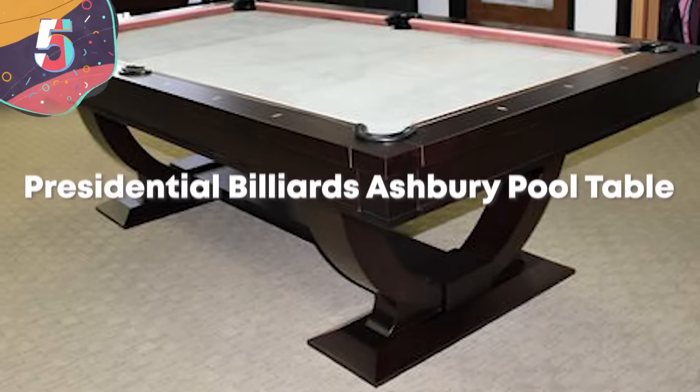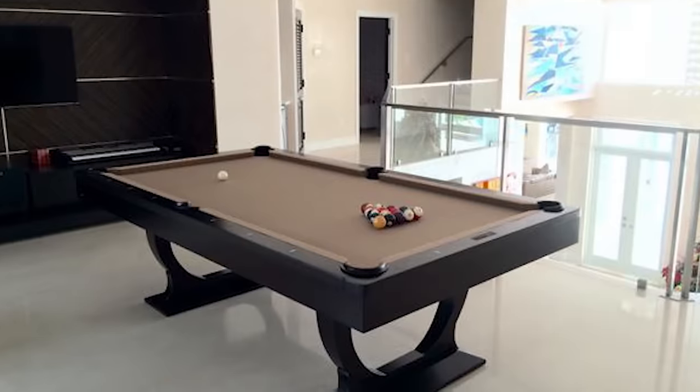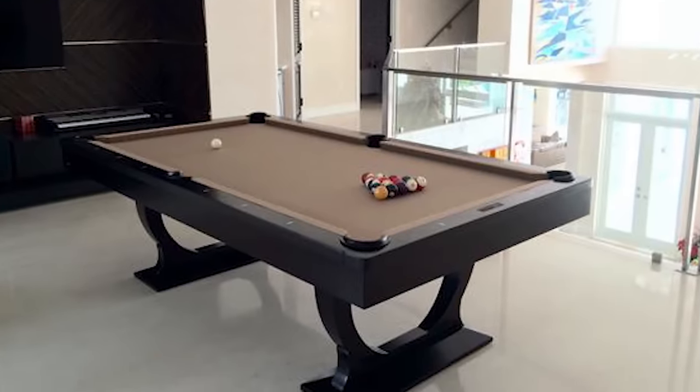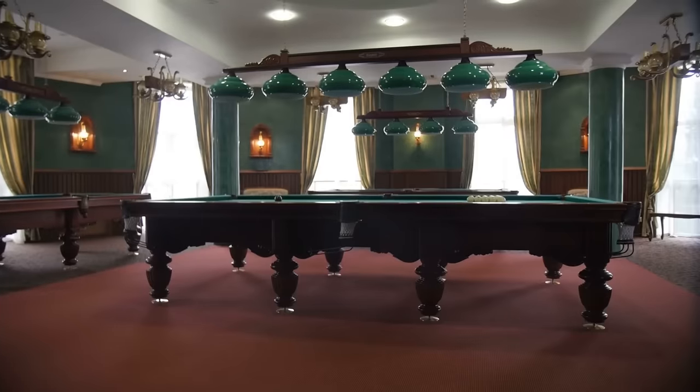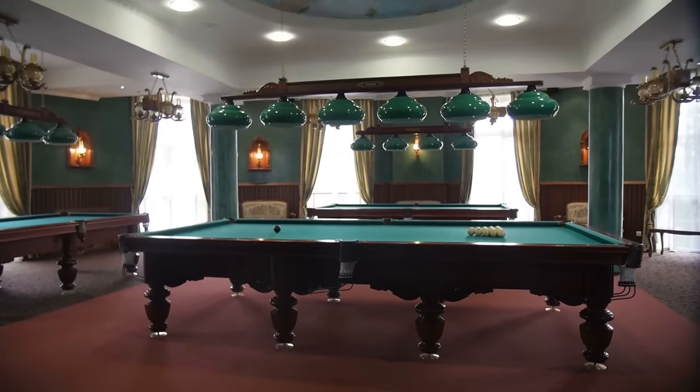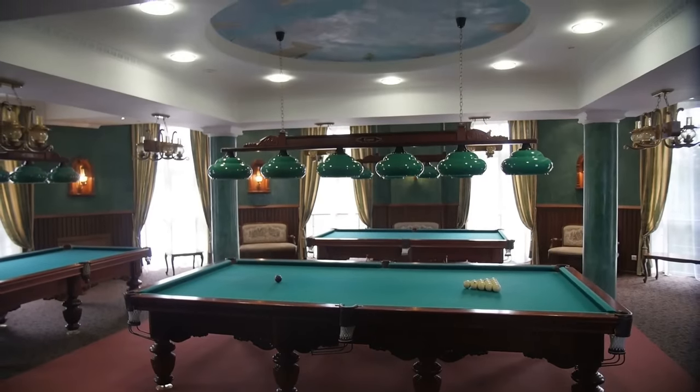Number 5. Presidential Billiards Ashbury Pool Table. The Presidential Billiards Ashbury Pool Table may have a fancy name, but it looks like it's fit to sit in the White House. Because Presidential Billiards is a vertically integrated company, they're able to make their pool tables in-house and without a middleman trying to get a cut of the action.